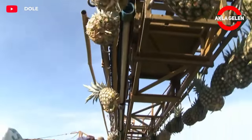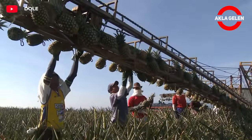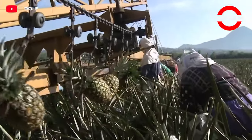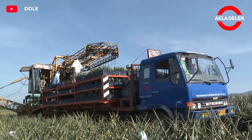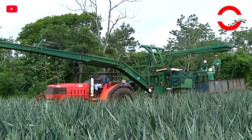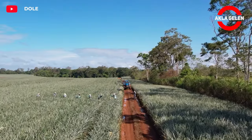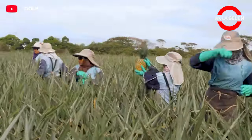Pineapple harvesting is usually done with a tractor with a belt system and a few workers, a commonly used method in large pineapple plantations. Pineapples turn golden yellow as they ripen, and ripeness can also be determined by the fruit softening slightly when gently pressed. Pineapples should be harvested as they ripen, otherwise they will lose their flavor.